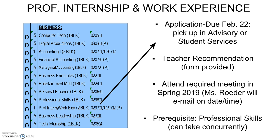They have to have taken professional skills as a prerequisite, but it can be taken concurrently. So if they wish to apply for an internship or work experience but have not taken professional skills, they need to sign up for that in their senior registration. There is an additional application they will pick up in advisory on February 11th or sometime this week from the student services office. There is a teacher recommendation form they will need to get filled out, and then they will fill out the application and turn it into student services by February 22nd to be eligible for either of those programs.